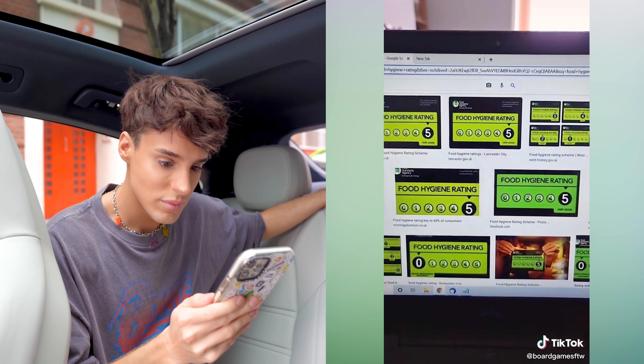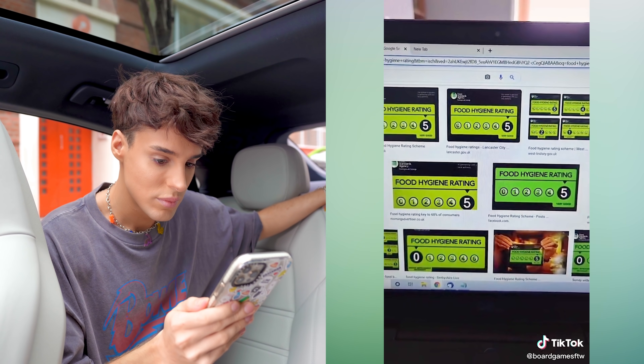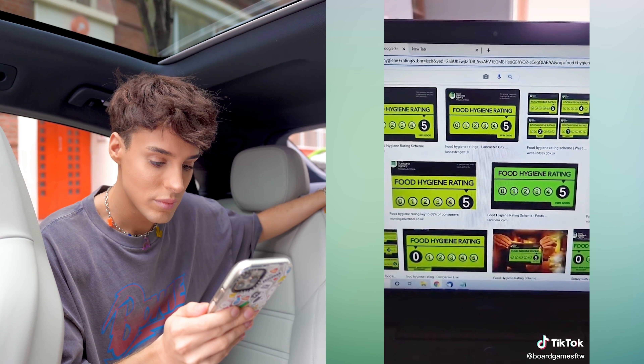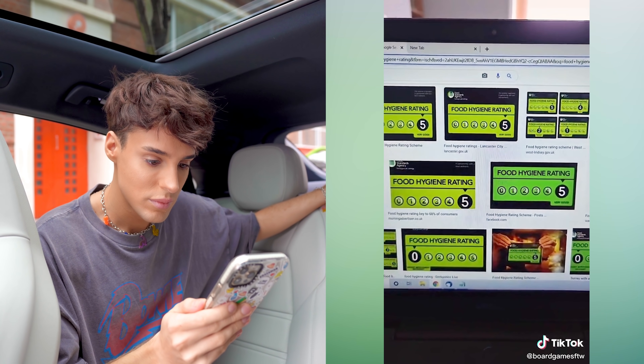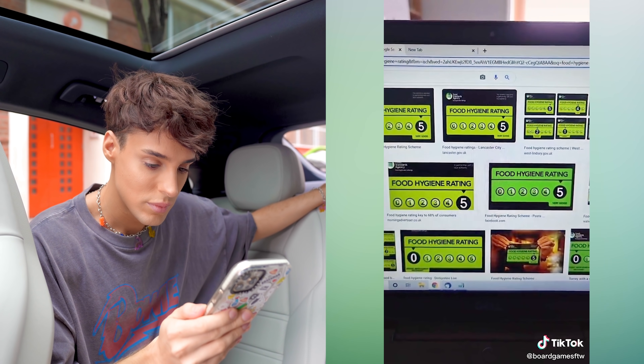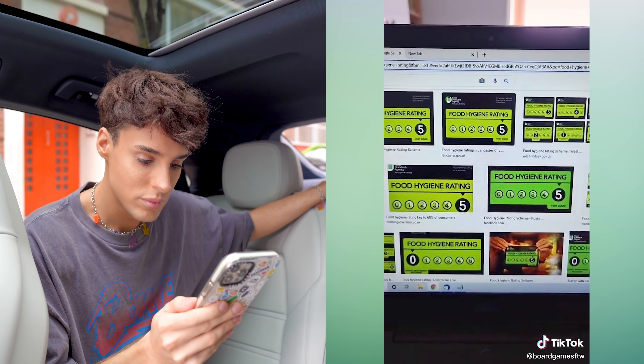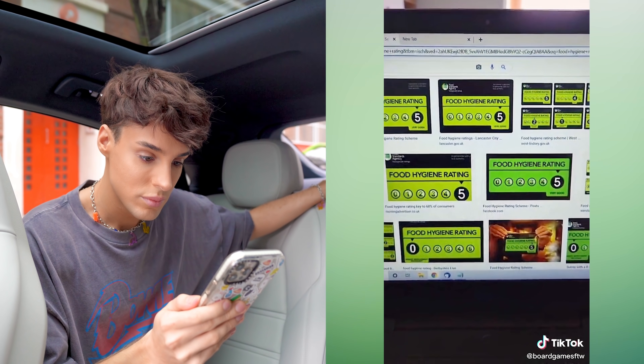So we have this thing in the UK called the food hygiene rating and you've probably seen stickers like these in the windows of restaurants and cafes. But you'll never see one that's got a rating less than a four because putting it in your window is completely optional, and no one's going to put a sticker in their window that advertises a low food hygiene rating.